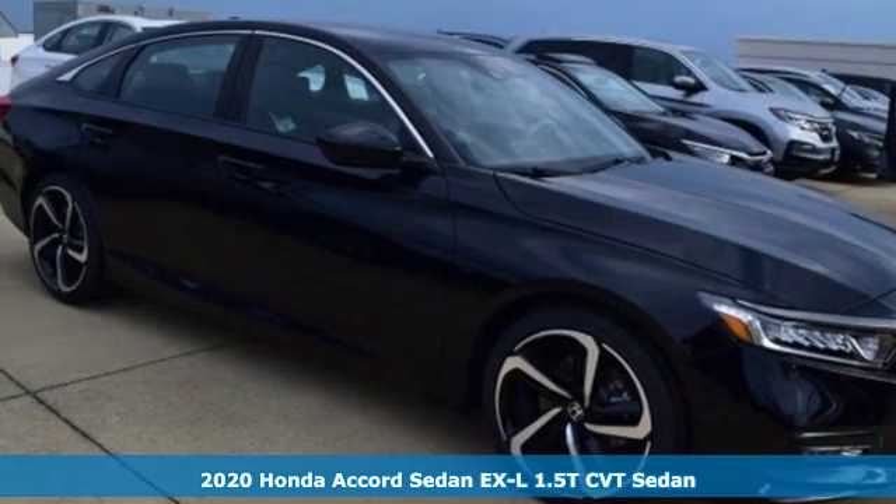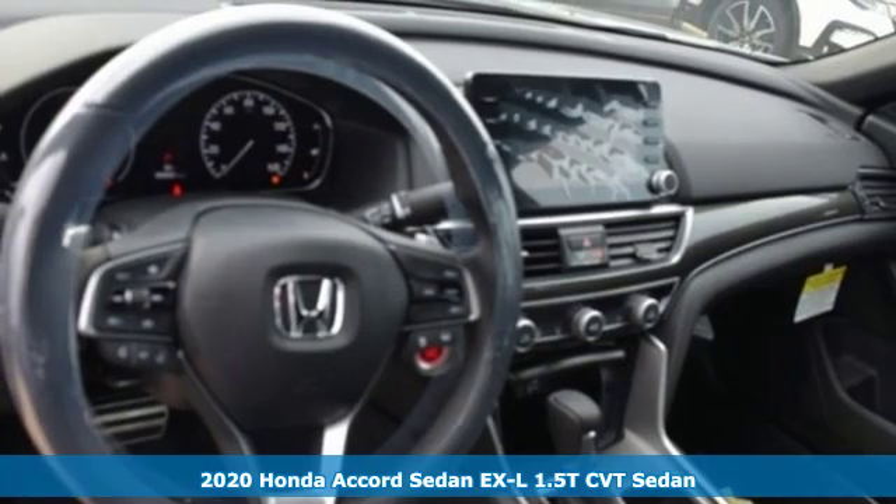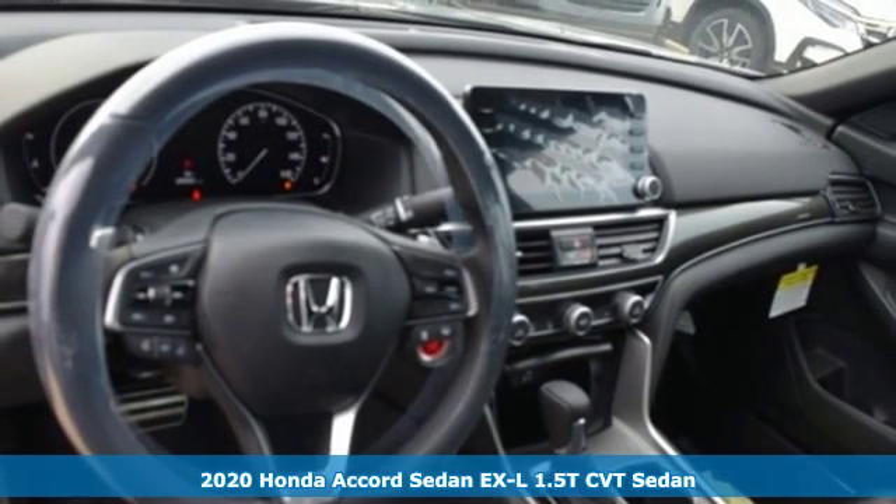Here's a new 2020 Honda Accord Sedan. Honda made no compromises with this luxurious and practical Accord.